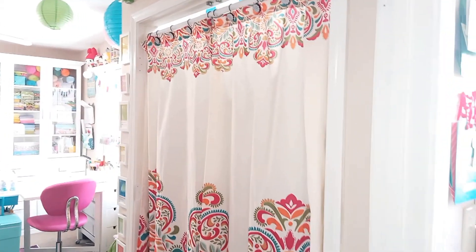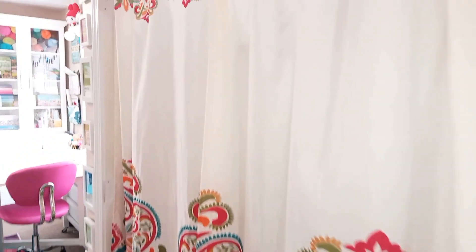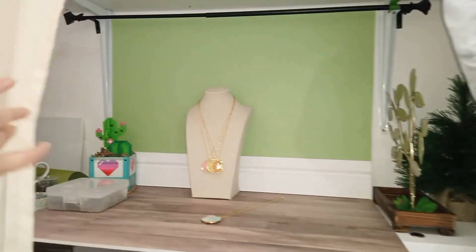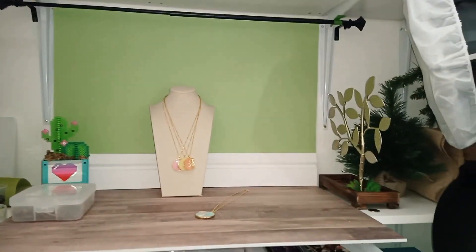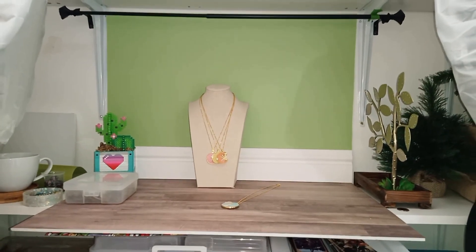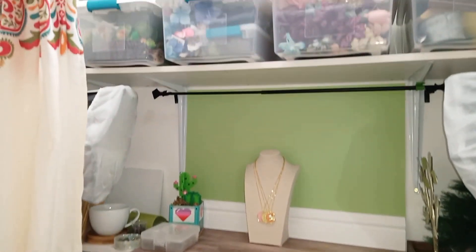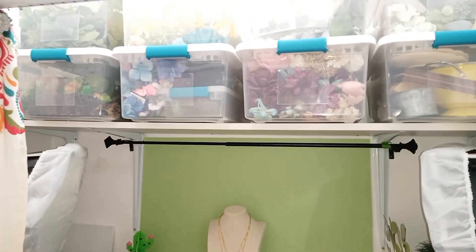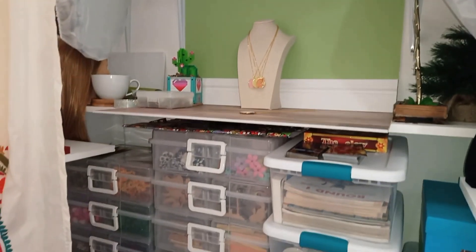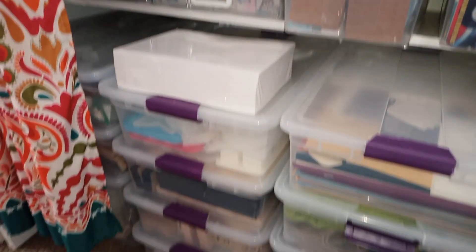On this side we've got the dreaded craft closet. I took the doors off this closet and the main door because the entryway is super narrow and the doors were really in the way of everything. Taking them off really helped open up the space. This is where I store all my big stuff that doesn't have a way to look nice — I've got everything in about nine billion plastic bins.